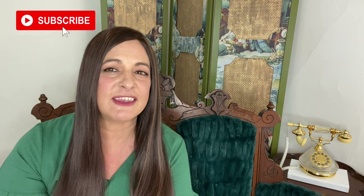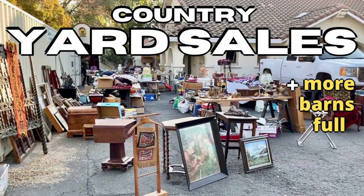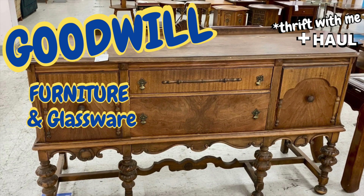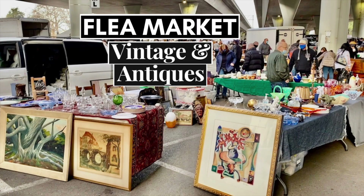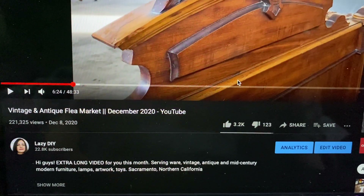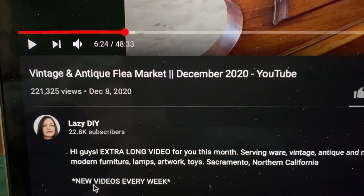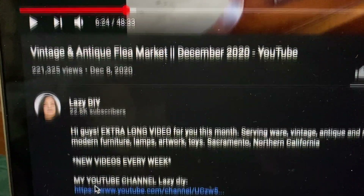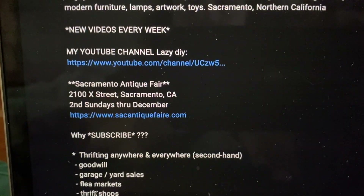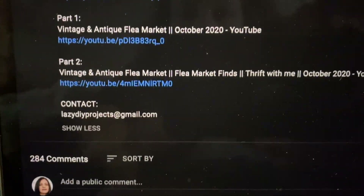Hit subscribe, because that's mainly how I decide what kind of content I'll be providing. For the fastest and easiest way to see more of my videos — including thrifting, garage sales, flea markets, and more DIYs — go to the description box below any of my videos, hit the show more button, scroll down to find a link to my channel as well as links to anything I've mentioned, along with a list of my most recent videos. Thank you so much for joining me, and until next time, happy thrifting!